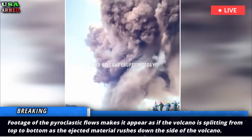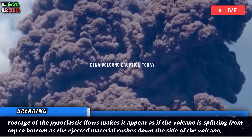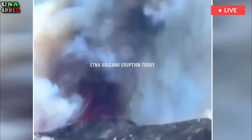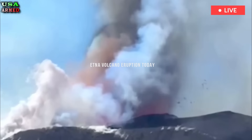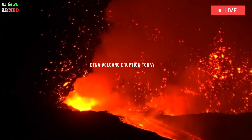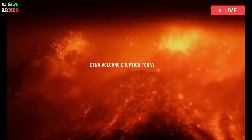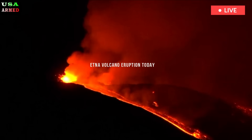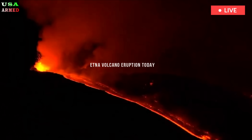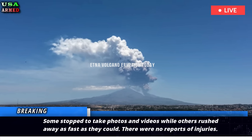Footage of the pyroclastic flows makes it appear as if the volcano is splitting from top to bottom as the ejected material rushes down the side of the volcano. People visiting Etna at the time captured the eruption on video as they fled. Visitors recorded a large cloud of ash and other volcanic material rising above them as they fled. Some stopped to take photos and videos while others rushed away as fast as they could.